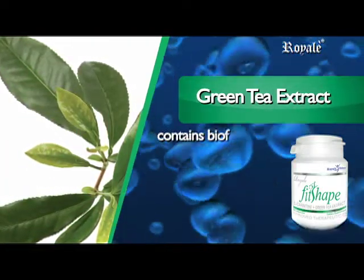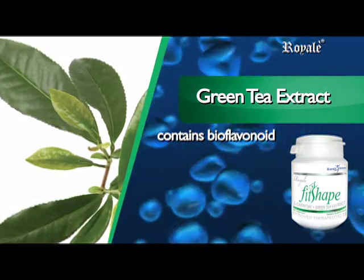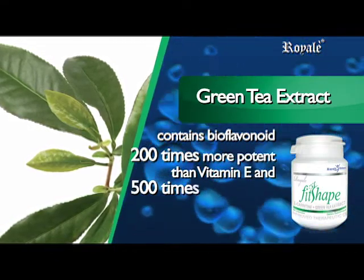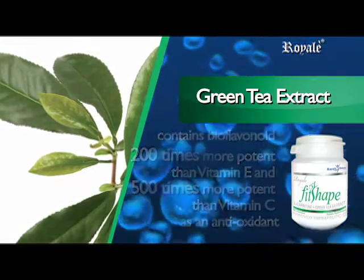Green Tea Extract contains bioflavonoids, a phytonutrient found in tea. One of its main uses is fighting free radicals — it is 200 times more potent than vitamin E and 500 times more potent than vitamin C as an antioxidant.